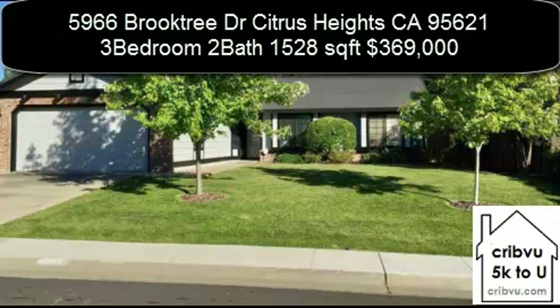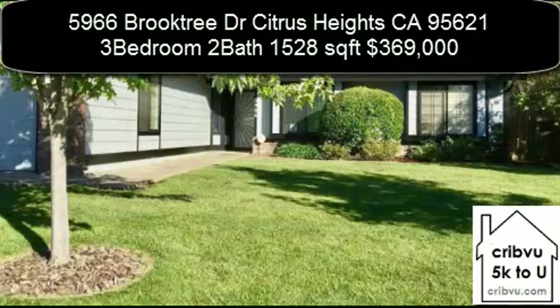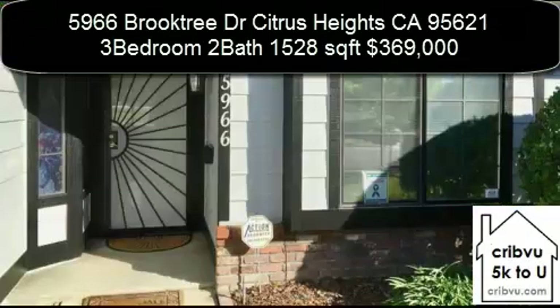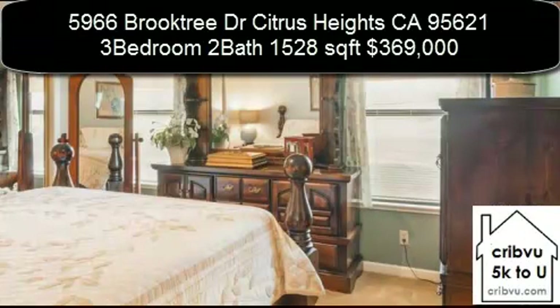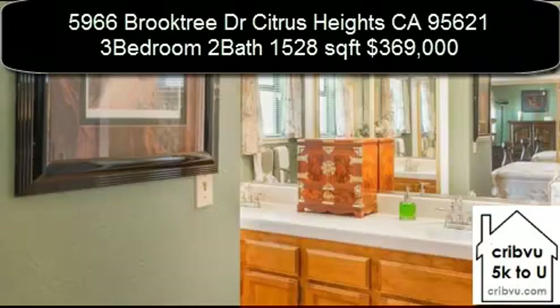5966 Brooktree Drive in Citrus Heights, California is a three-bedroom, two-bath, 1528 square foot home. We love our home we've made here in Park Oaks and the wonderful friends we've made in this close family neighborhood.